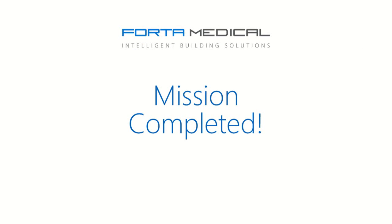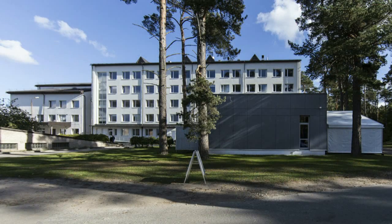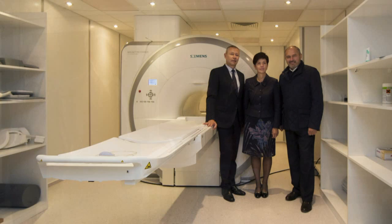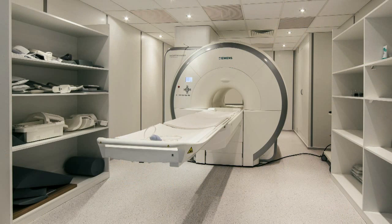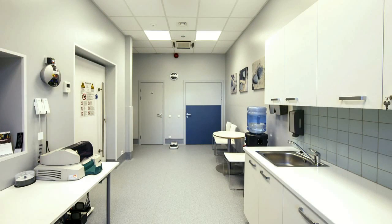Our mission is complete in no time. The projects are delivered faster and saves money. This modern modular building hosts the Siemens Asenza MR unit, features remarkable sound and electromagnetic isolation. Interior and exterior design is modern and sleek.